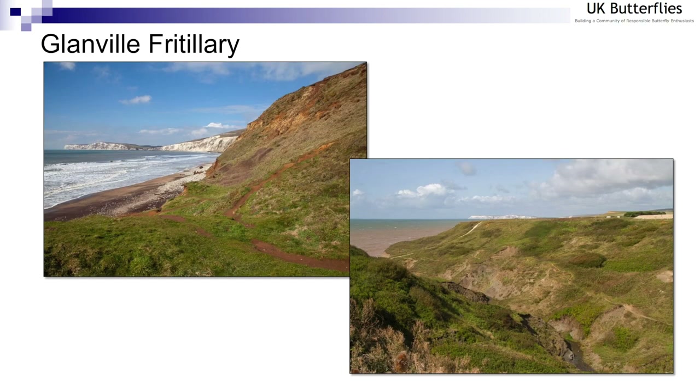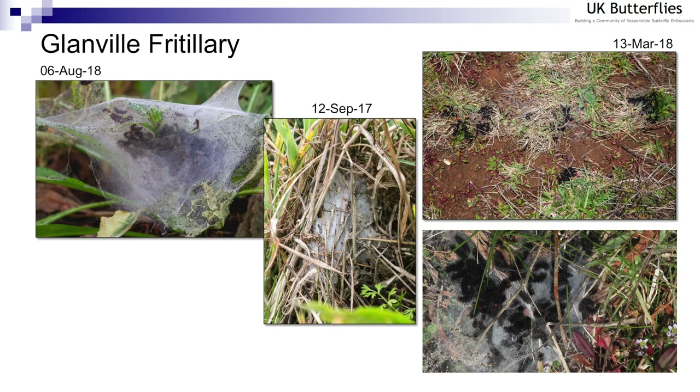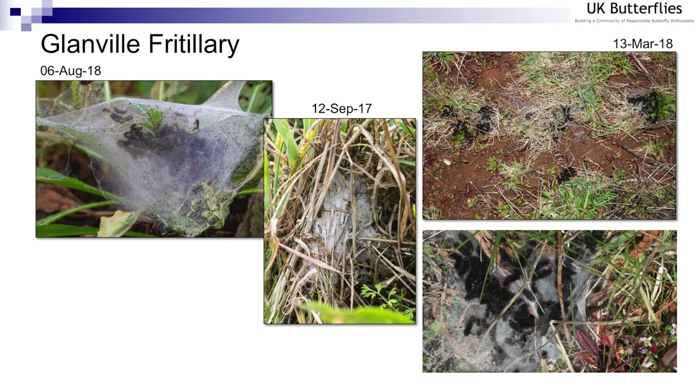Another species that can be monitored based on clusters of larvae is the Glanville fritillary. Here you can see two sites in the southwest of the Isle of Wight: Compton Chine on the left and Shepherd's Chine on the bottom right. Towards late summer, as the larvae have emerged from their eggs, they build dense webs which allow them to be located. At the end of the year they form very dense structures — I always say about the size of a tennis ball, though within that it's more like the size of a golf ball, holding about 150 to 200 larvae.